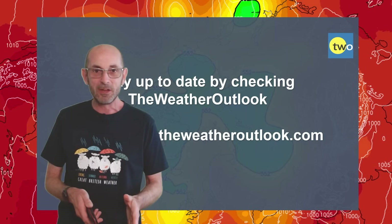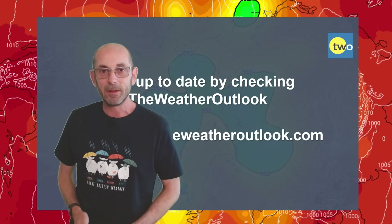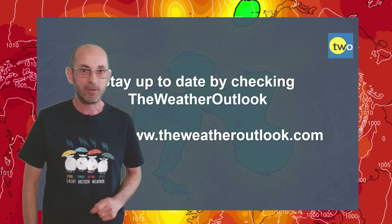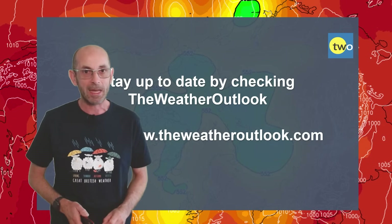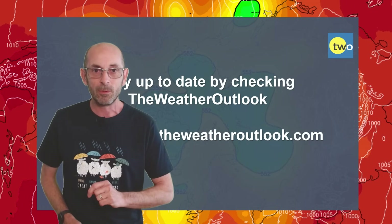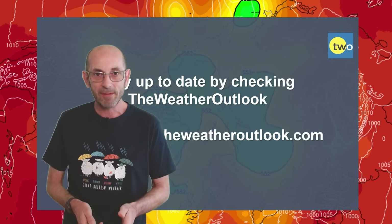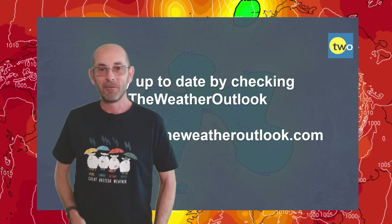I hope you enjoyed this video and found it useful. If you did, please consider hitting the like button below and subscribing to the channel if you haven't already, so you won't miss any future updates. And don't forget to stay up to date with day-to-day weather developments by checking out the weatheroutlook.com website. Thanks very much.